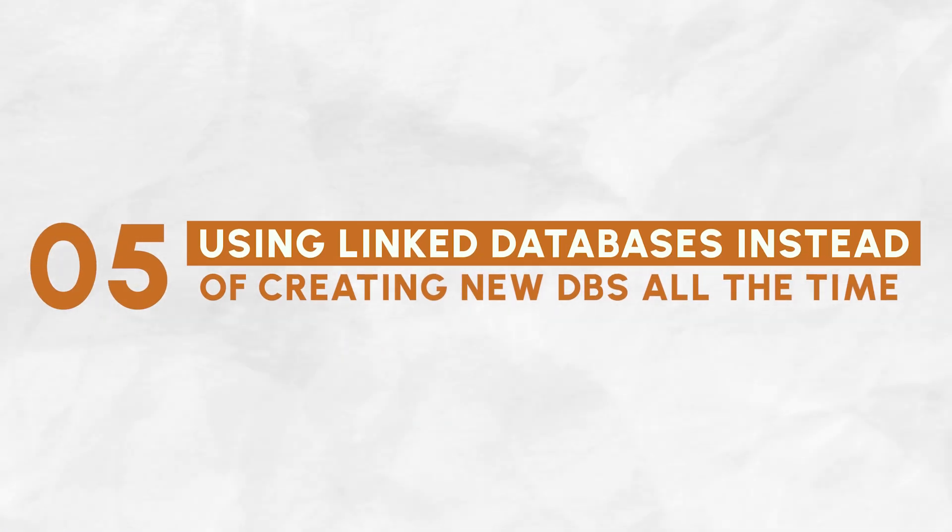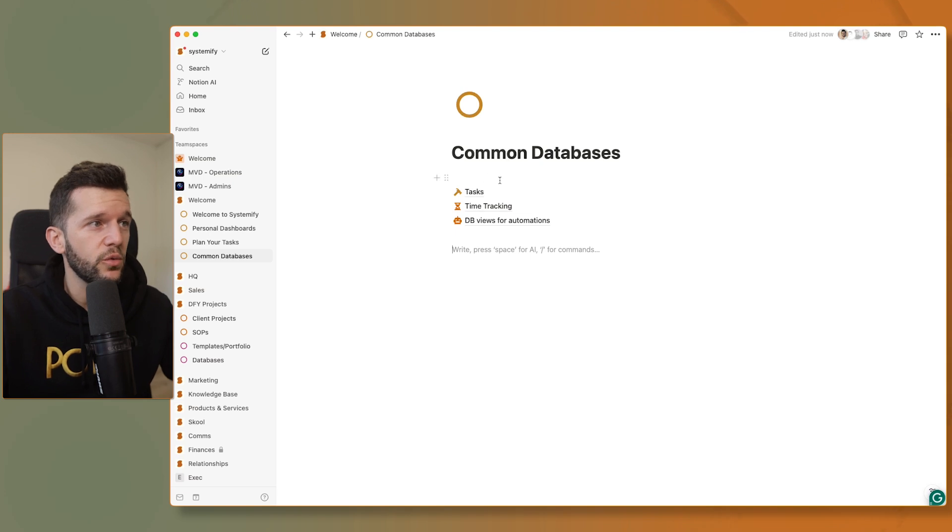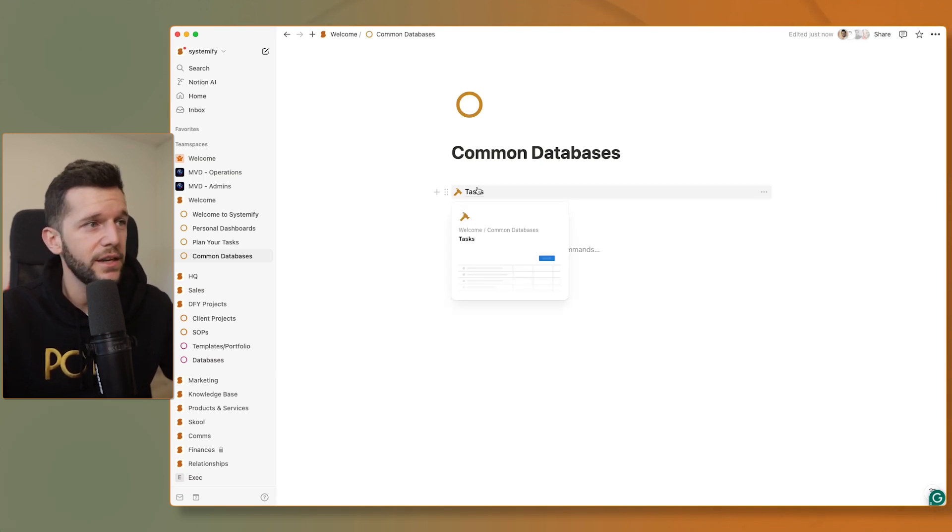Skill number five — and this comes from mistakes I've seen clients make before working with me — is using linked databases instead of creating new databases all the time. I've seen countless clients create a new task database for every new client they onboard. This means there is no central place to see all your tasks; you have to go into each client to see what needs to get done, and that is not scalable. Instead, my recommendation is to have one database only for tasks, and with different filters, you can decide which tasks to show where. If you go to a client's page, you can filter that task database by your client so you only see that client's tasks.